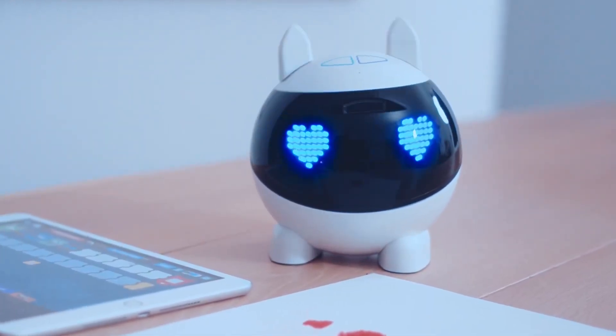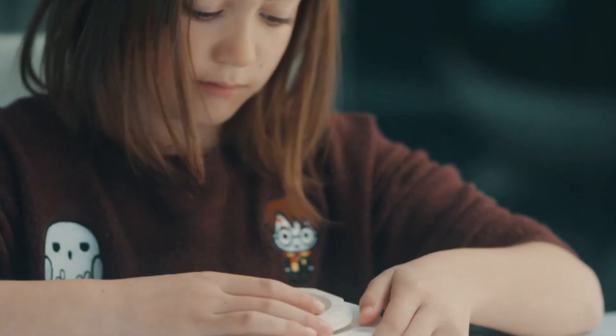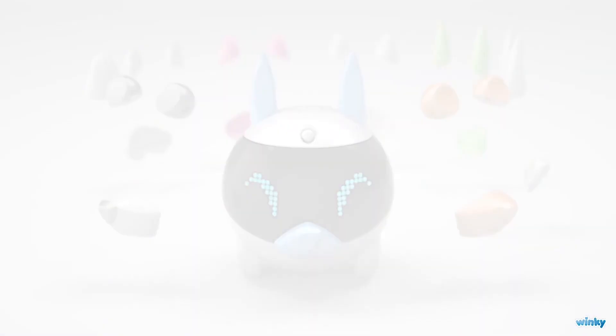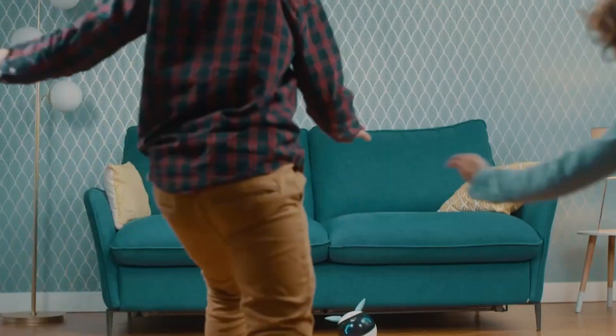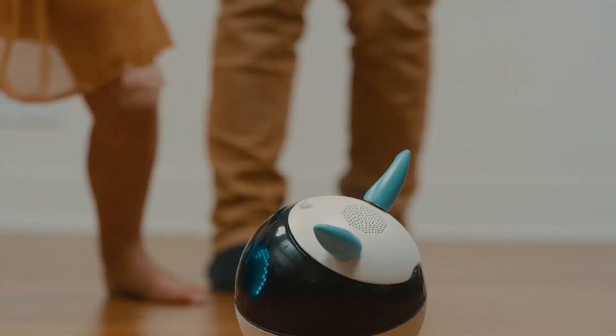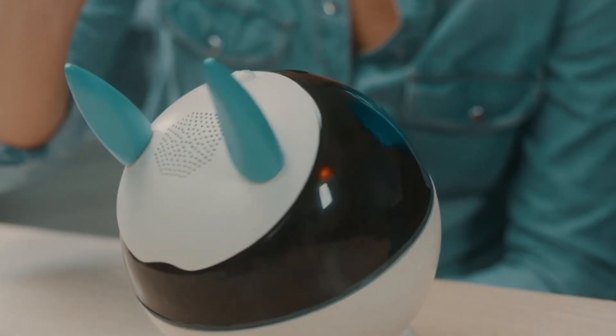Winky appeals to kids because of its design. It can be further customized by the kids themselves with add-ons for its nose, ears, and body. This ensures that kids are always engaged with the robot and absorb all the knowledge it offers. Winky's biggest characteristic is that new versions with new features are always released.